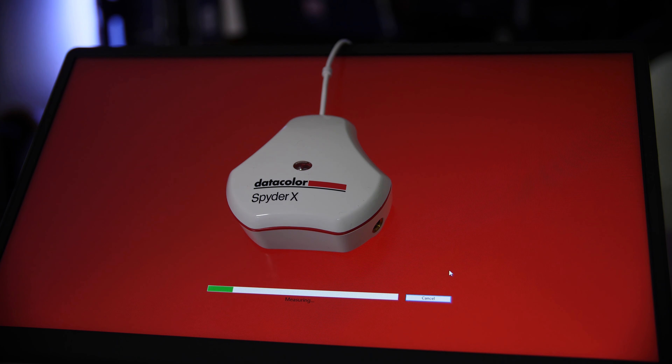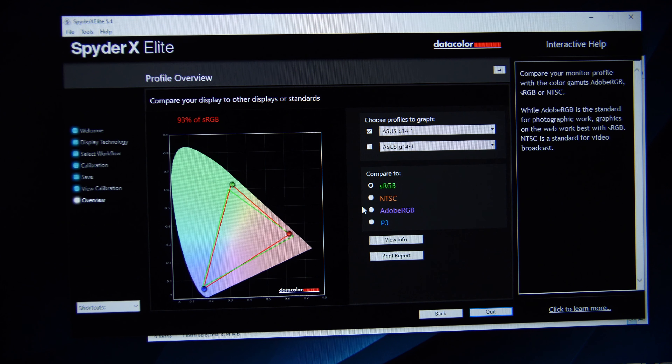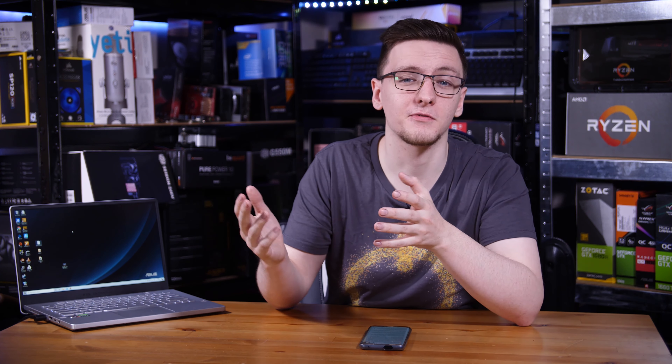For colors, I assessed it with my SpiderX and it reported 93% coverage of the sRGB spectrum, which is not too bad. Of course it's not perfect - you'd like to see 100% or higher and better representation on Adobe RGB and DCI-P3 - but what's impressive is how color accurate it came out of the box. The calibration barely changed any colors, so if you want to do some light content creation while traveling, this would still be a decent option.